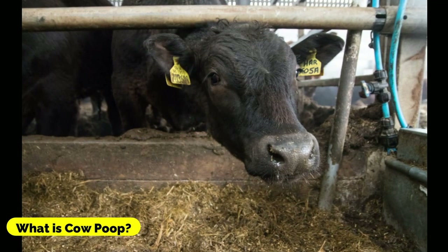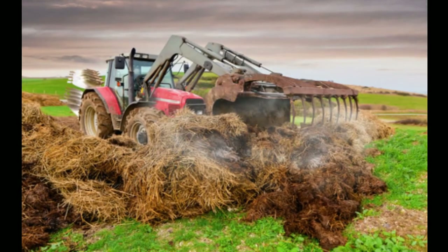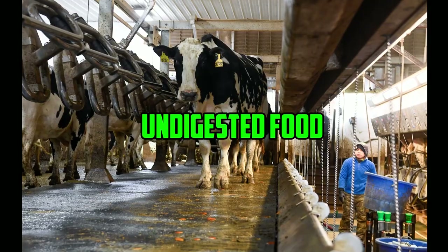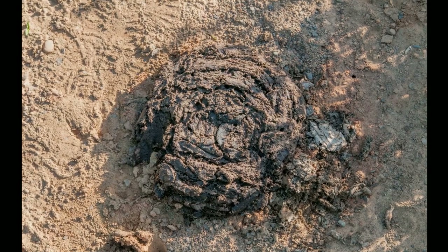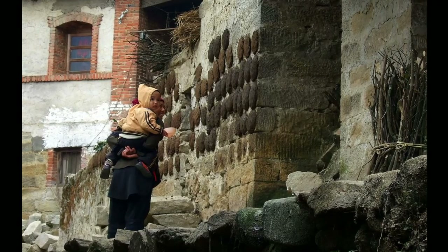What is cow poop? Cow poop, or cow manure, is a natural waste product that comes from cows. It consists mainly of organic matter such as undigested food, bacteria, and various other substances that are excreted from the cow's digestive system. Cow poop is a valuable resource, as it contains nutrients that can be used as fertilizer.